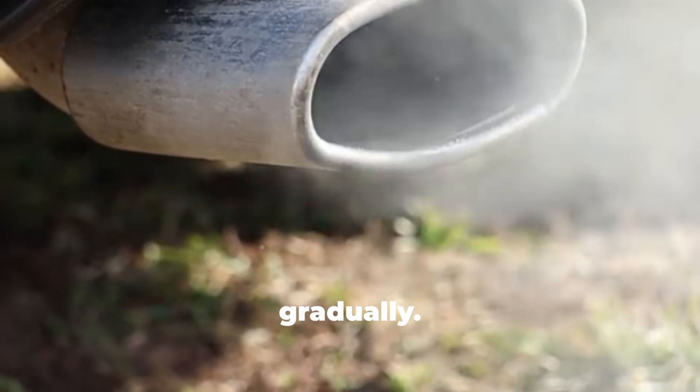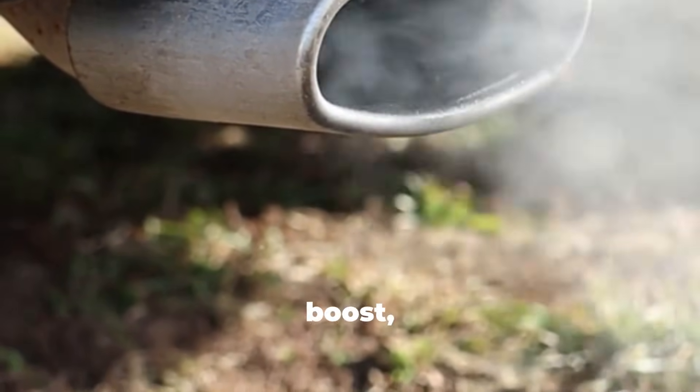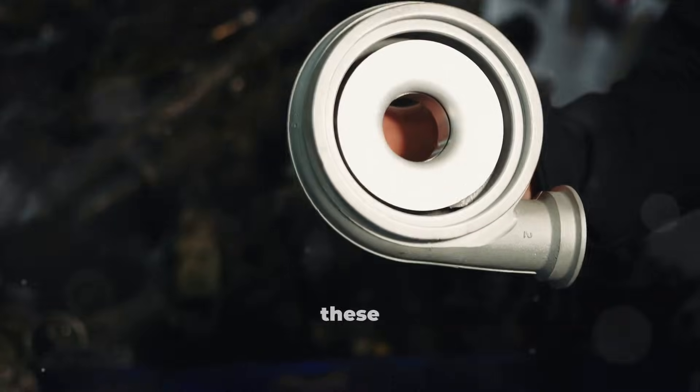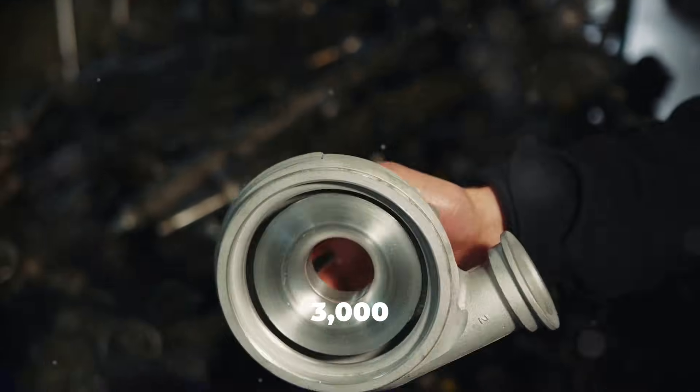The symptoms develop gradually. You might notice increased oil consumption, a faint whine under boost, slightly reduced power, or blue smoke from the exhaust. By the time these symptoms are obvious, you're already looking at turbo replacement costs between $1,000 and $3,000.